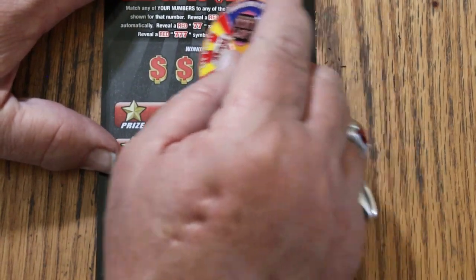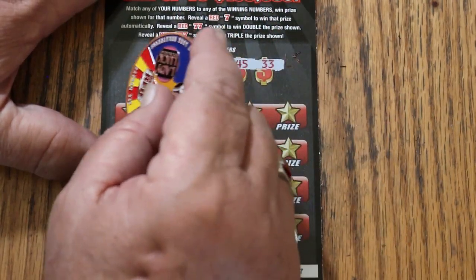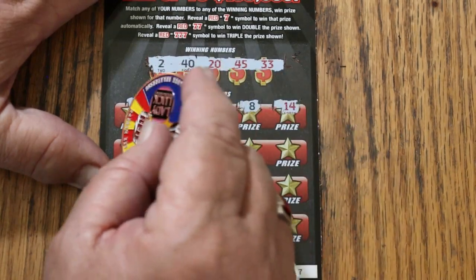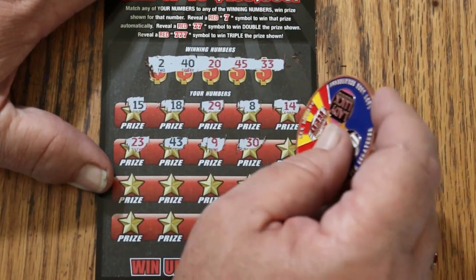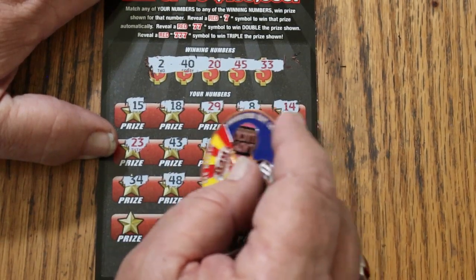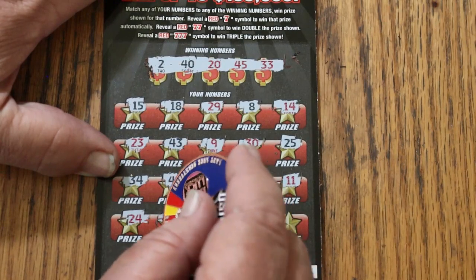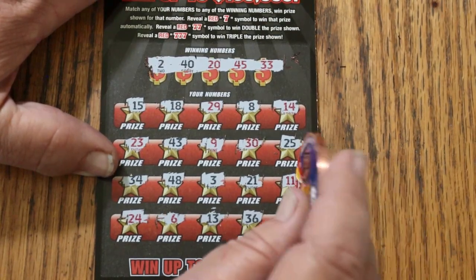Ticket 057. Winning numbers: 2, 40, 20, 45, and 33. My number 15, 18, 29, LV's 8, 14, 23, 43, 9, 30, 25, 34, 48, 3, 21, 11, 24, 6, 13, 36, and 50 — nope.